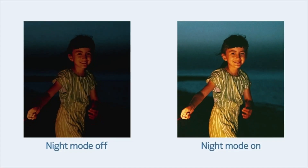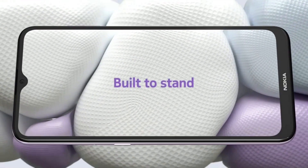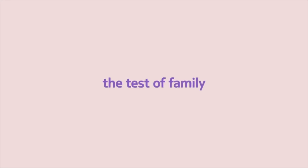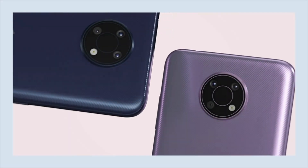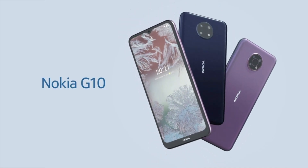Aspect ratio 21:9, display resolution maximum 1600x720 pixels. Enjoy the 6.5-inch screen and brightness boost for clear viewing, even when you're out and about. Capture family life from every angle on the triple camera.